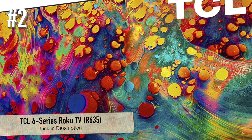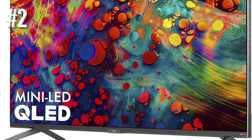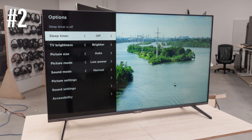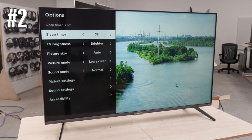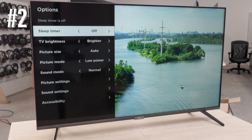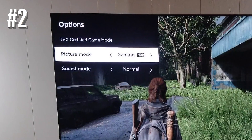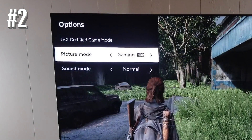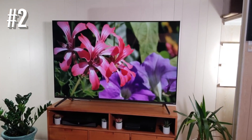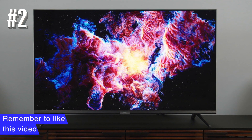Number 2: TCL 6 Series Roku TV R635. If you want one of the best gaming TVs on the market, the TCL 6 Series Roku TV R635 is the best value hands down. While all modern TVs have a low latency game mode, the TCL 6 Series R635 is the first to get THX certified game mode, which not only strips out the extra video processing that would slow down the response time for the player, it also meets a bunch of other criteria for high-quality images.